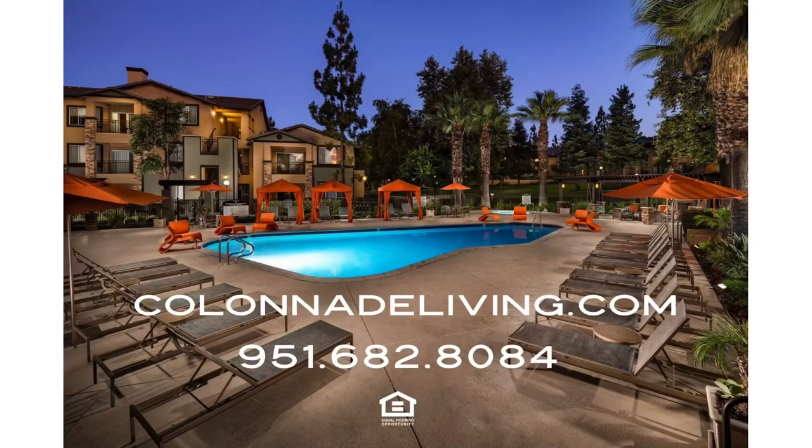Thank you for taking a virtual tour with Colonnade Apartments. Be sure to visit us on the web at colonnadeliving.com.